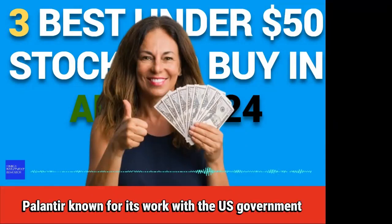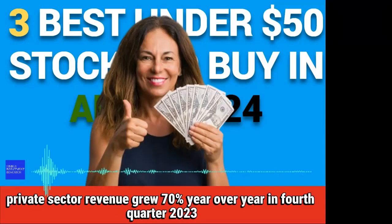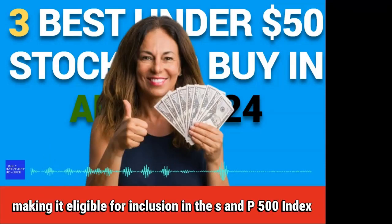Palantir, known for its work with the U.S. government, said its commercial private sector revenue grew 70% year-over-year in the fourth quarter of 2023. The company has now reported four consecutive quarters of profitability, making it eligible for inclusion in the S&P 500 index.